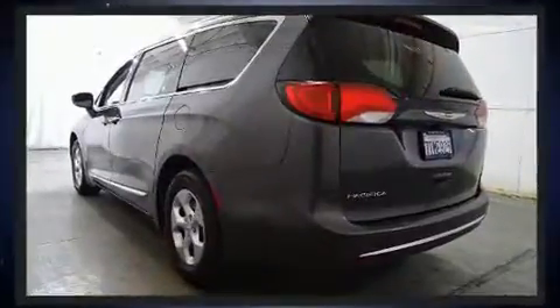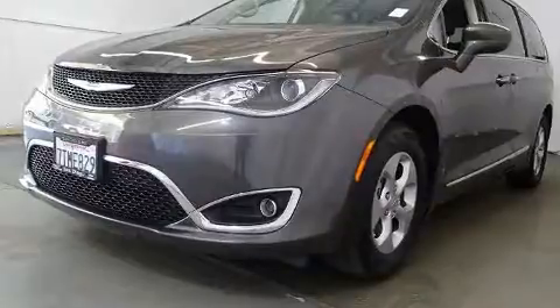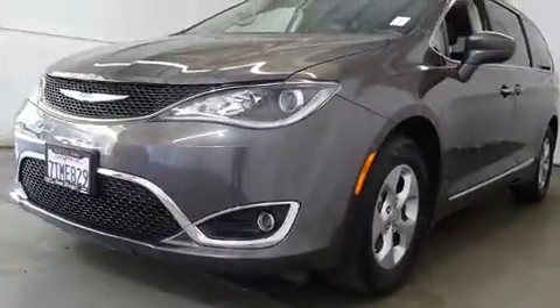Chrysler prioritized fit and finish as evidenced by power front seats, power door mirrors and heated door mirrors, a roof rack, and a blind spot monitoring system.